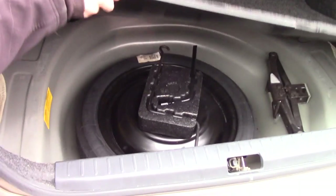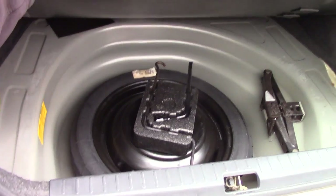You can open up your trunk and as you can see you do have plenty of storage in there as well. And you do have a spare tire and everything that you need for that underneath.